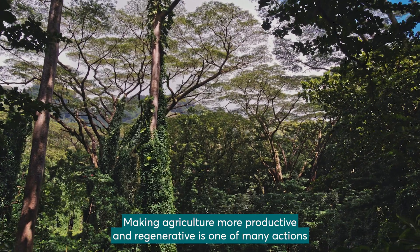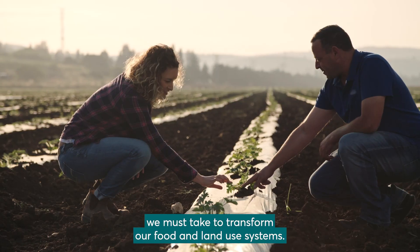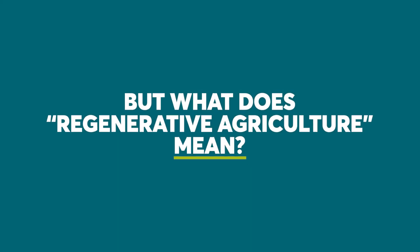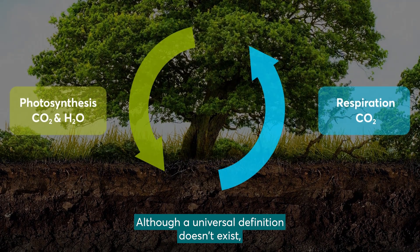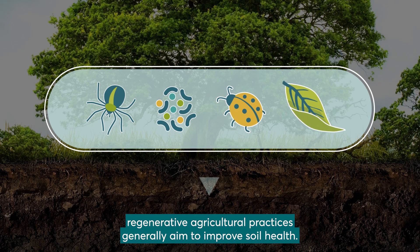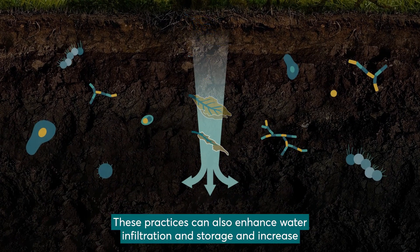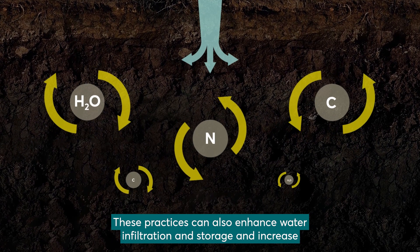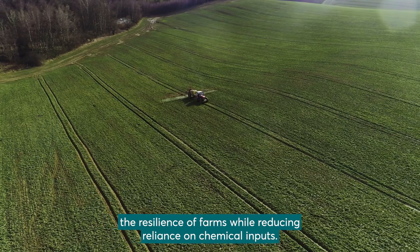Making agriculture more productive and regenerative is one of many actions we must take to transform our food and land use systems. Although a universal definition doesn't exist, regenerative agricultural practices generally aim to improve soil health. These practices can also enhance water infiltration and storage and increase the resilience of farms while reducing reliance on chemical inputs.